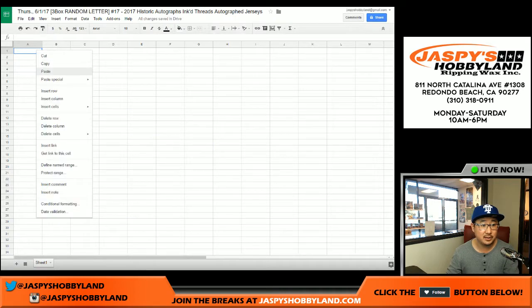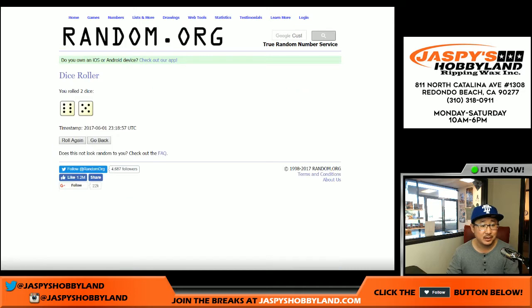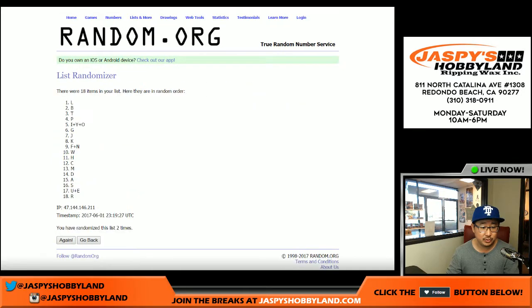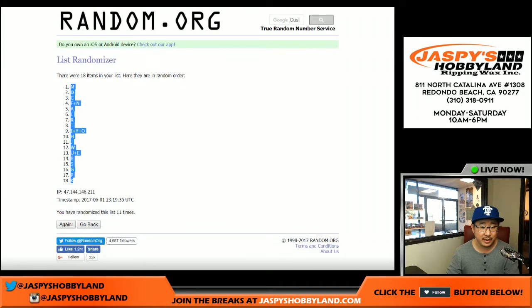Let's put it into the spreadsheet here. It's the first of the month already, folks — time is flying by this year. Now randomizing 11 random last name letters, counting through 1 to 11. M on top, K on the bottom.